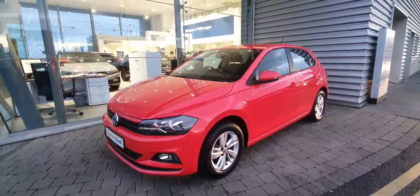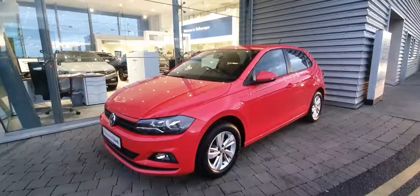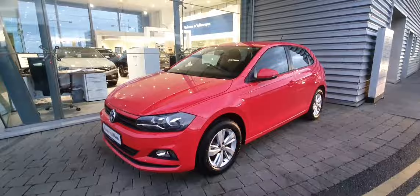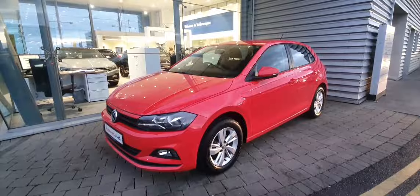Hi guys, welcome to Joe Duffy Volkswagen Swords. Today we have this 2019 Volkswagen Polo Trendline, finished off in flash red with 15 inch alloy wheels.